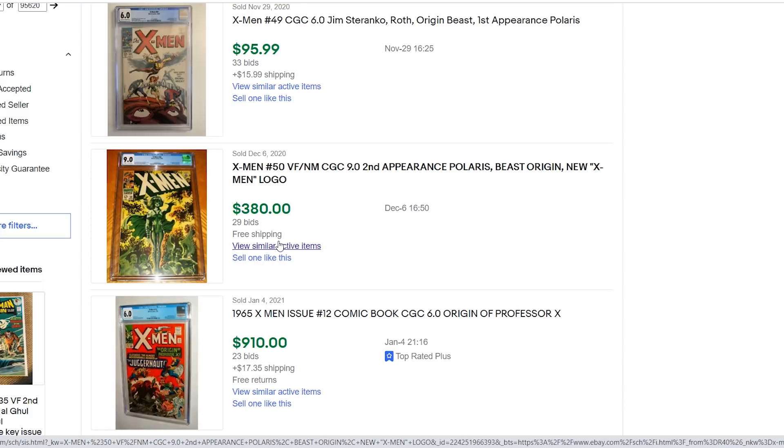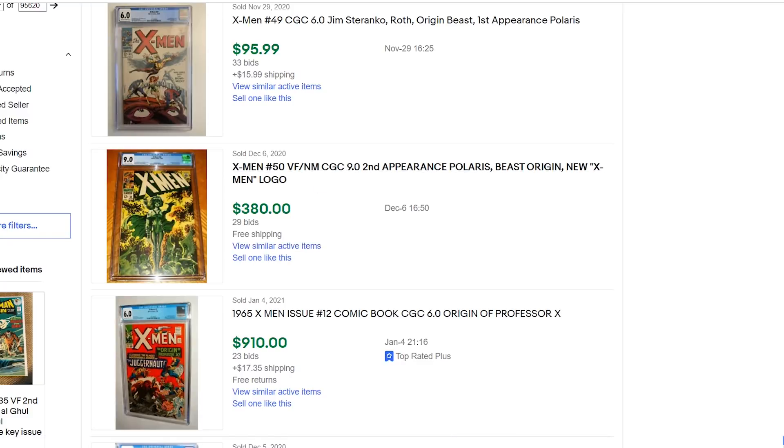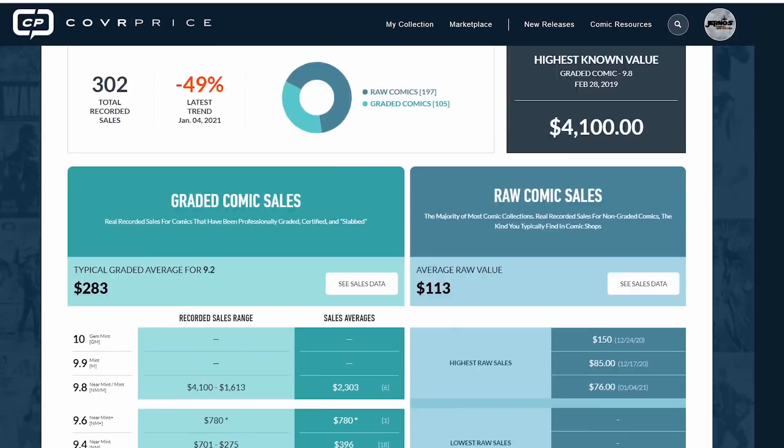Because time passes — this is a Silver Age decent key book, and they're going to slowly increase over time. I really hope this gave you guys a better understanding on how to gauge fair market value.